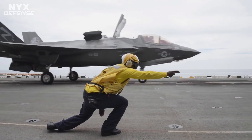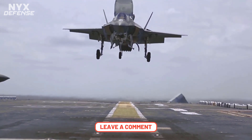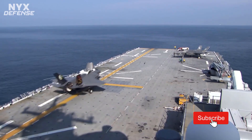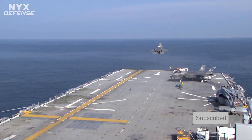We hope that you enjoyed watching our video. Please leave a comment and share your opinion about the F-35 Lightning II. Please subscribe to our channel and click the bell button to receive notifications of our new videos. Thank you for watching Nick's Defense.